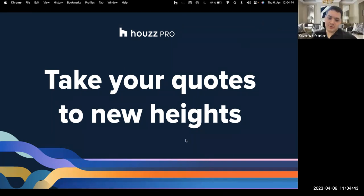Today we're going to be looking at how to take your quotes to new heights. We're going to show you our takeoff feature and how we can improve your quoting process and save you a lot of time as well.